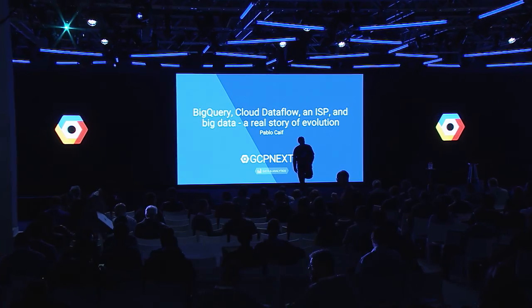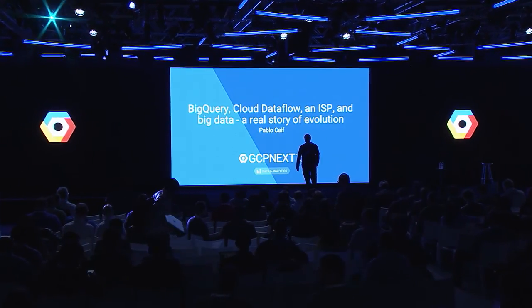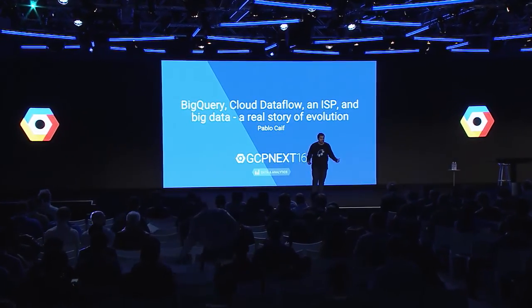Good afternoon. Thanks for coming to my presentation. This presentation is about the story of an Australian ISP and how they were trying to deal with their big data, and how we, with a very small team, by using BigQuery and Dataflow, were able to help them finally get useful insights out of it.